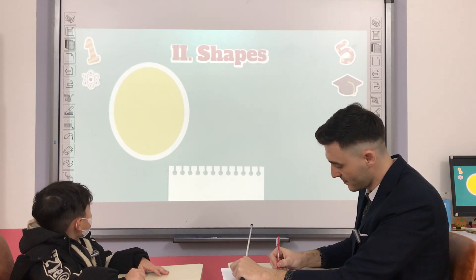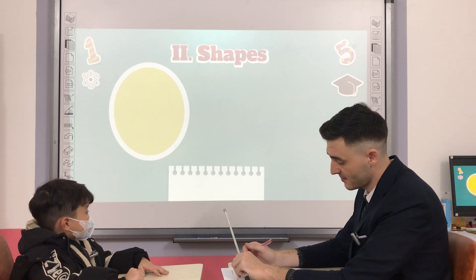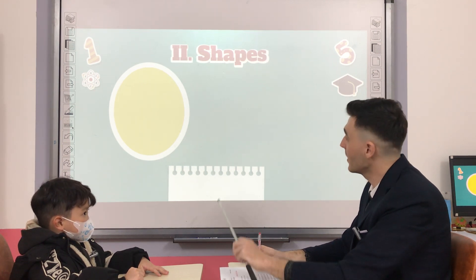What shape is it? And what color is it? Yellow. All right.